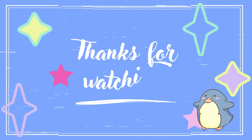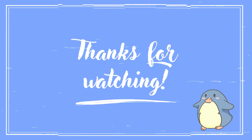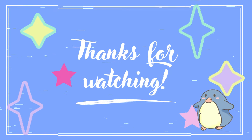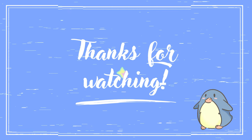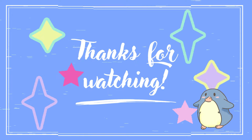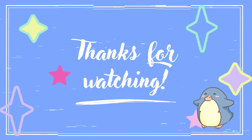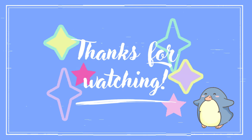Thank you for joining us on this emoji-filled adventure. If you enjoyed the game, don't forget to hit that like button, subscribe, and ring the bell for notifications on our upcoming videos. Share your scores in the comments and challenge your friends to beat your record. Until next time, keep on guessing.